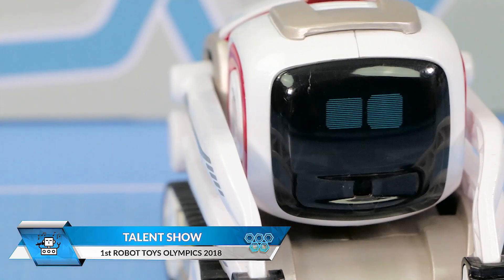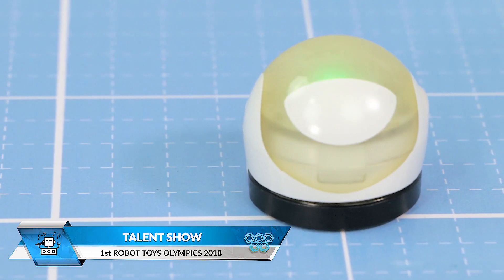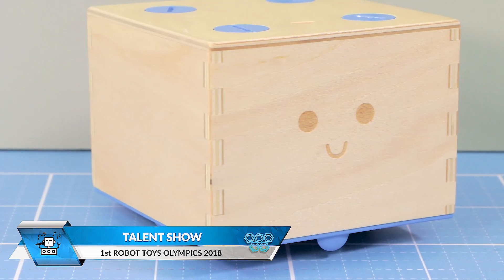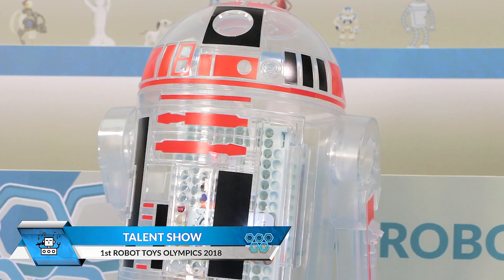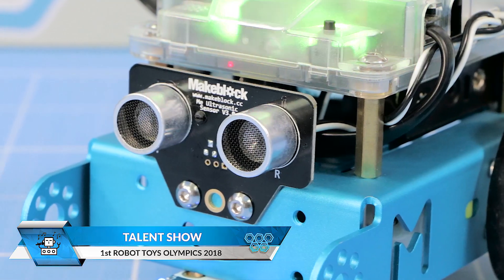Event 5 is not a sports event but rather a talent show. Using their design, movements, sounds and lights, the robots have to show their personality and wow the audience. The robot that receives the most points on the Clap-O-Meter will be the winner.